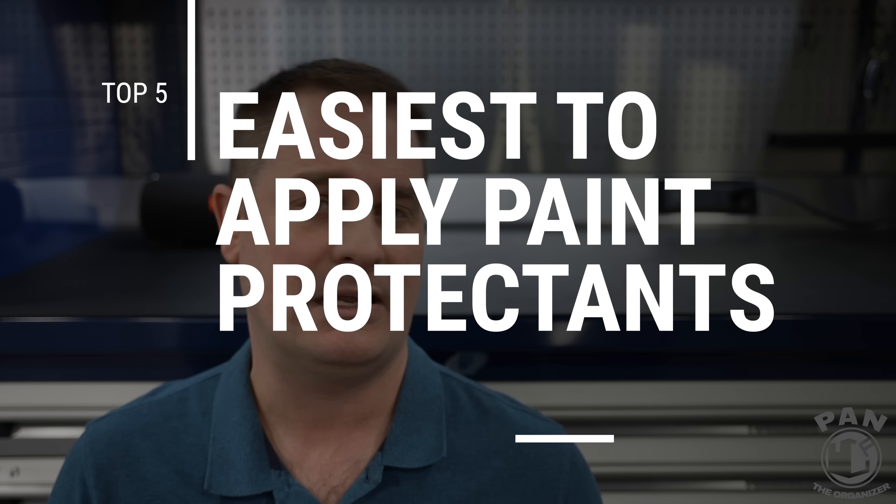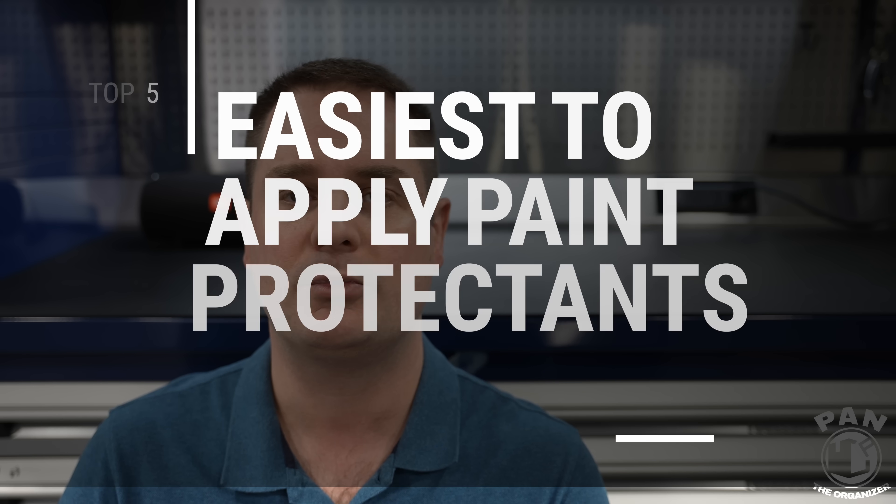You guys loved my previous video on the glossiest products I've tested for paintwork — those that bumped the gloss up a huge notch. Today we're focusing on the ease of application. A lot of my viewers often ask: what is your favorite product that is super simple to apply? In my 24 years of detailing, today I'll be covering the easiest products across all five categories.